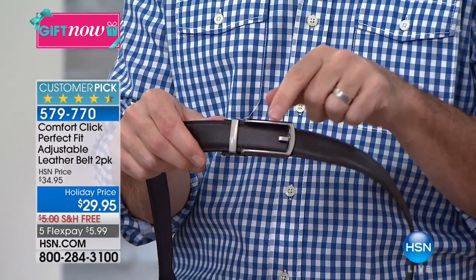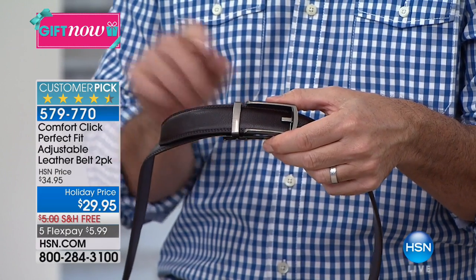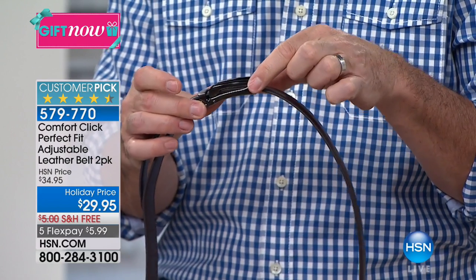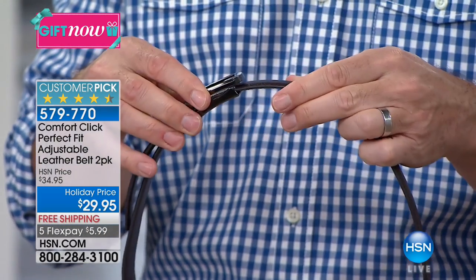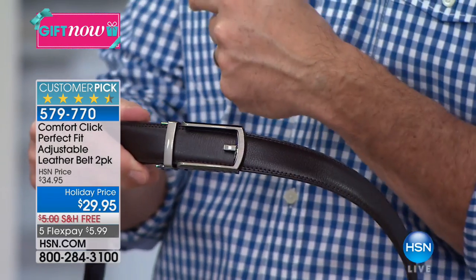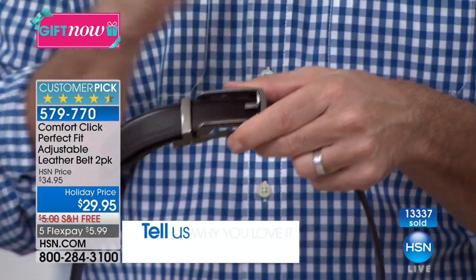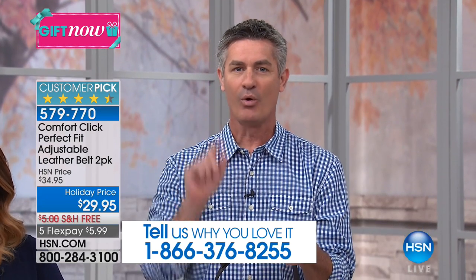You look at it and it looks like an ordinary belt — wow, that looks pretty nice. It's got a great buckle. But look at this: we have 32 micro adjustments, a ratcheting system. I'm tightening the belt and all I do is lift the buckle a little bit to loosen it. That's what makes it so completely different. For all the guys out there, this is the perfect gift.